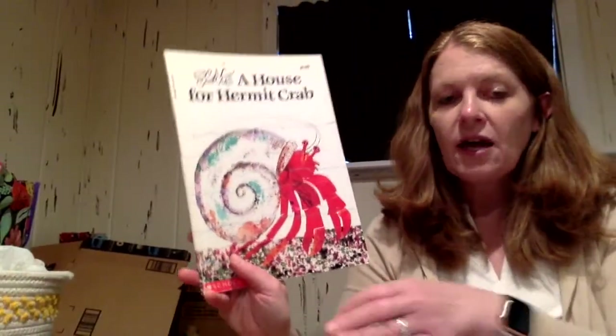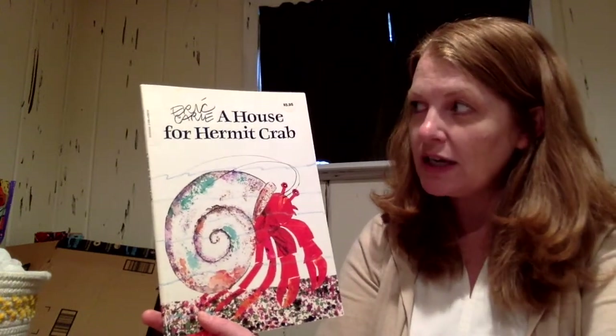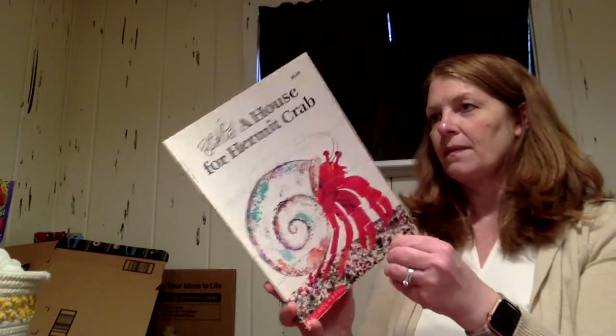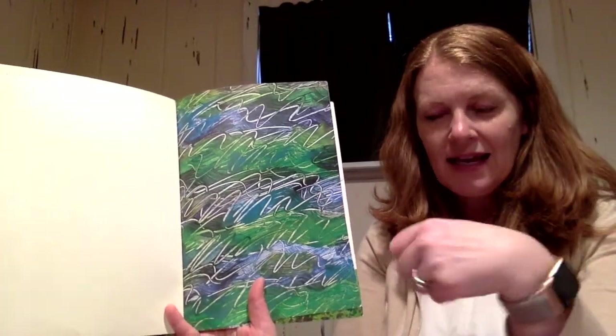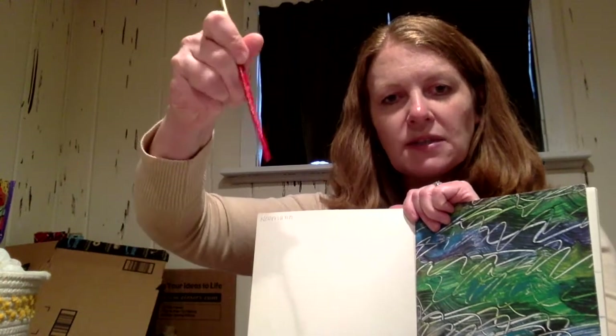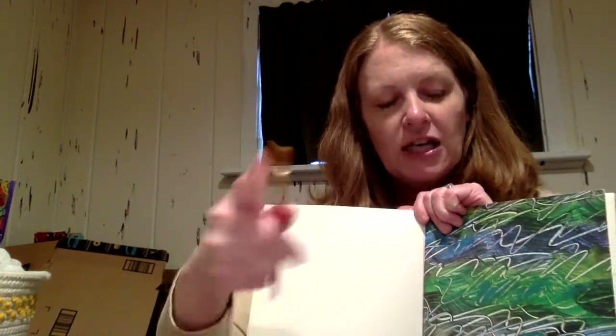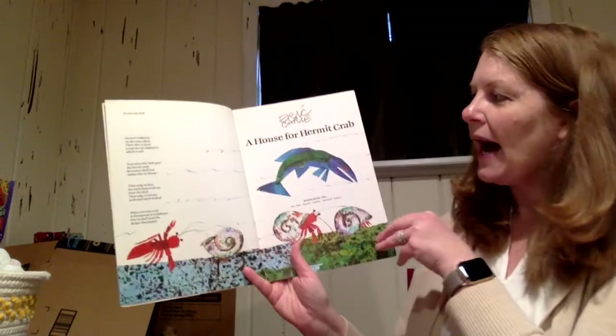I have a story about Eric Carle's hermit crab — 'A House for a Hermit Crab' by Eric Carle. Do you know how Eric Carle made this paper? He painted, and then instead of using the brush part, he turned the paintbrush around and scribbled with the back of it. So he used the brush part for painting, turned it over, and did the scratching part. I think it is such a nice design.